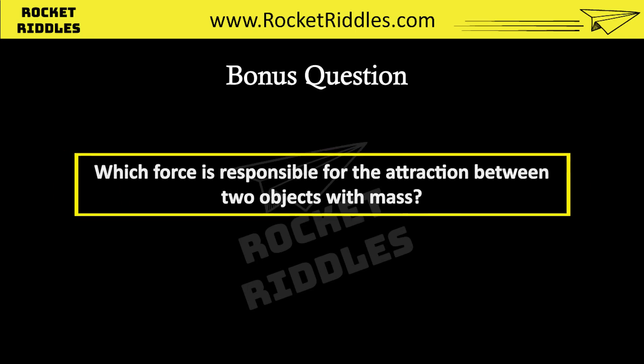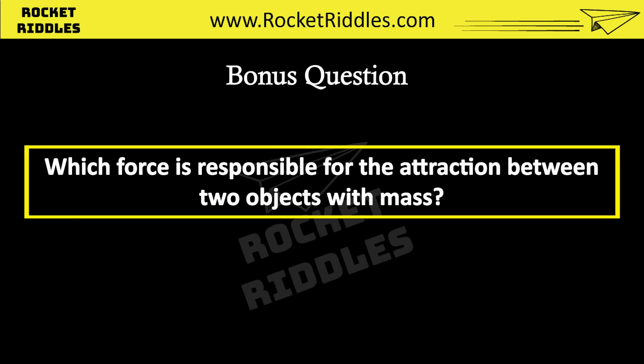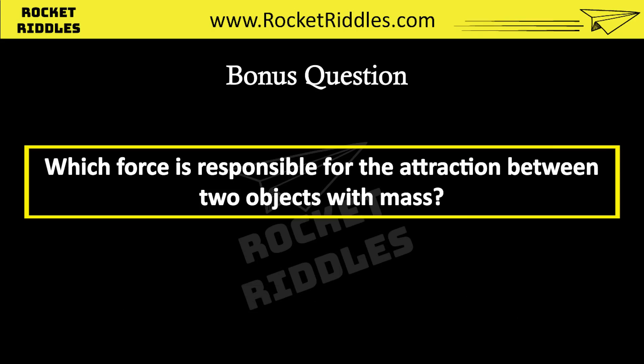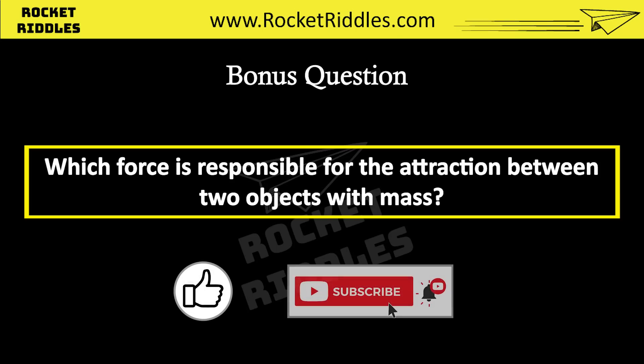A bonus question for you before we begin the next set. Which force is responsible for the attraction between two objects with mass? Leave your answers in the comments below. If you are enjoying this video please hit the like button and subscribe to my channel to show your support. It means a lot. Now back to the quiz.